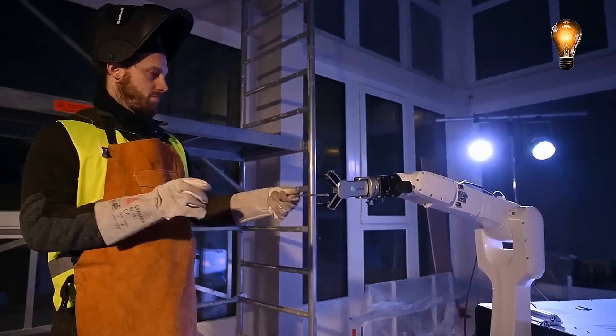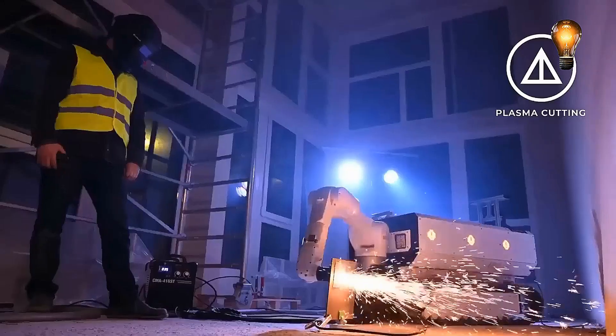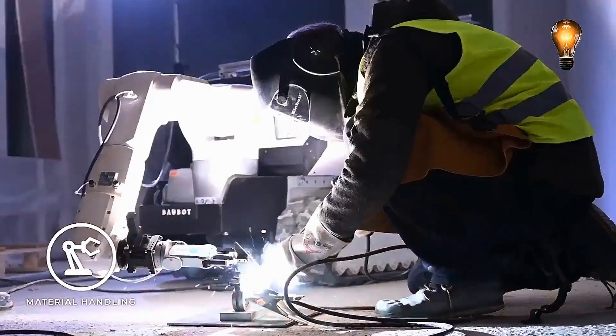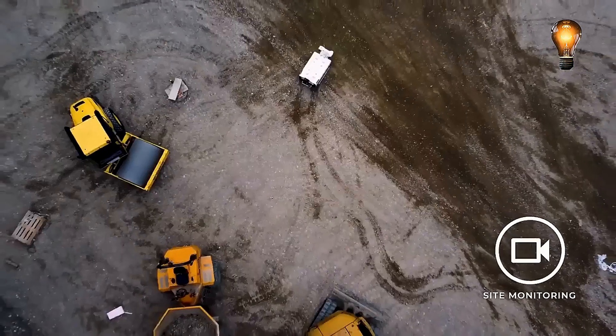The most sophisticated model's arm stretches 10.2 feet and is accurate to within 0.04 inches. Moreover, the group welcomes cooperation — do not hesitate to contact them via the website.